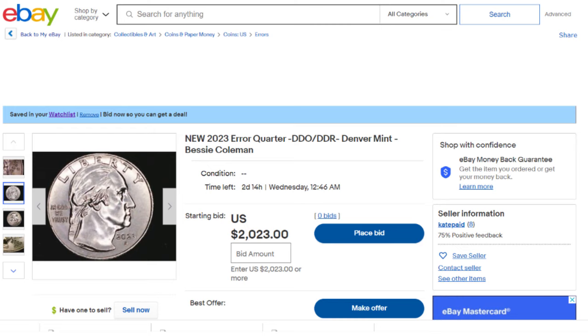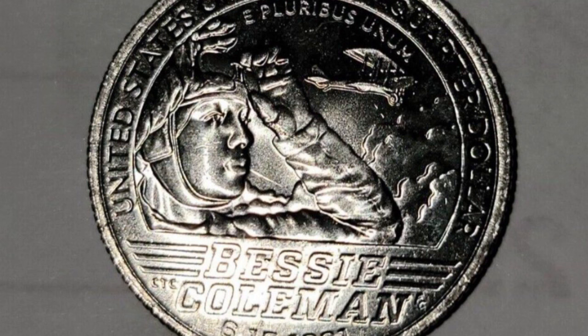This coin looks very cool in the pictures. Again, we didn't see this or any of them in person. The next more common error is called by many sellers the 'spitting Bessie.' You can see a die crack running from her mouth to her elbow. Many listings of this kind exist, which is typical. If you were able to buy a new roll of any kind and find a die crack on one coin, it most likely will be on other coins in that roll, and it will show the die crack progression.